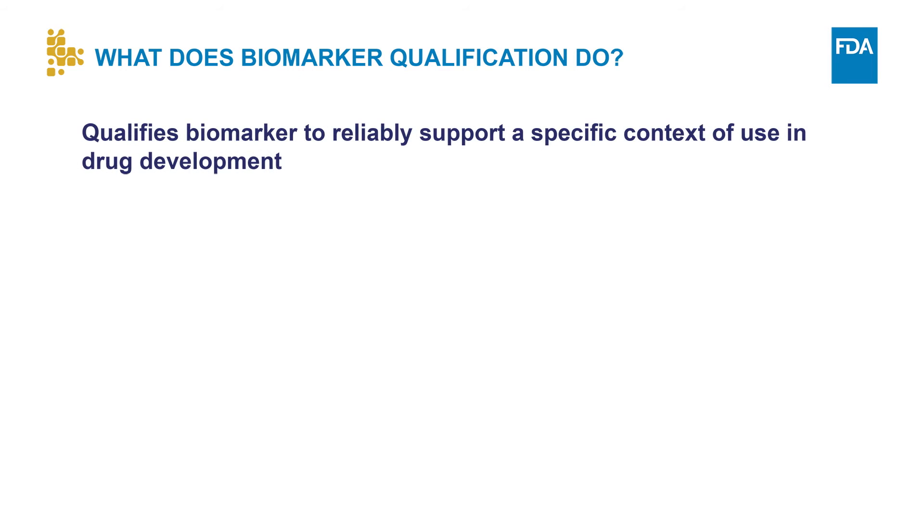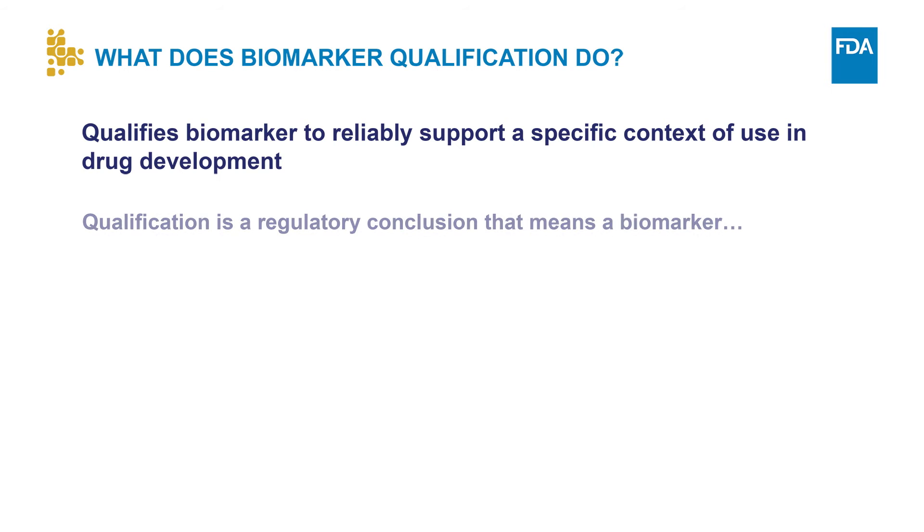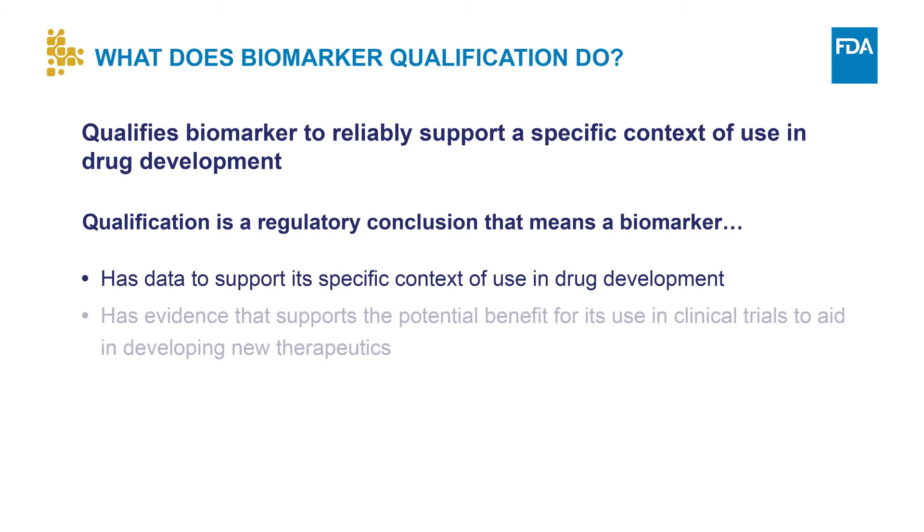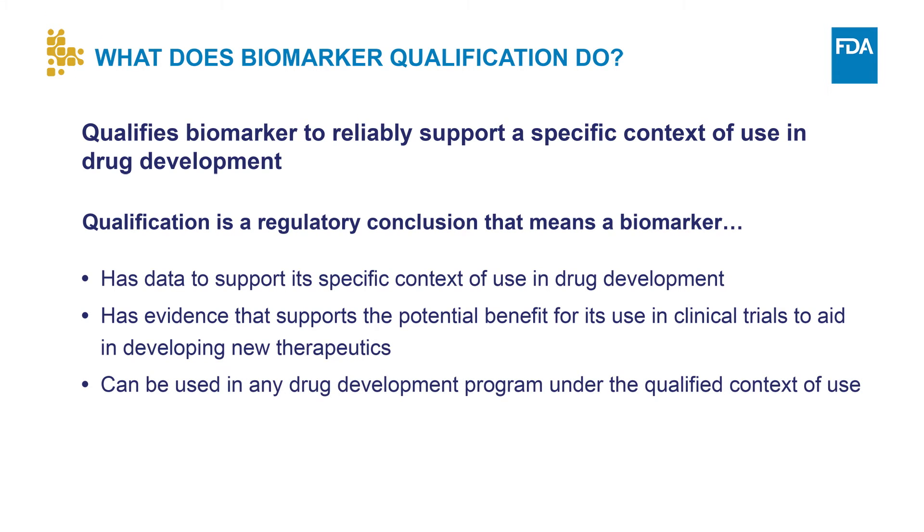When a biomarker is qualified, it means that the FDA accepts that the biomarker can be used to reliably support a specific context of use in drug development. Let's look at some of the implications of qualification. First, qualification means that there are data to support that the biomarker can provide information in drug development under its qualified context of use. Second, qualification means that there is evidence that the information provided by the biomarker provides a potential benefit in drug development. Third, biomarker qualification means that CDER accepts that the biomarker can be used in any drug development program under its qualified context of use.